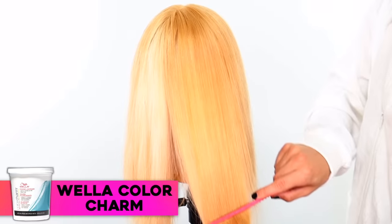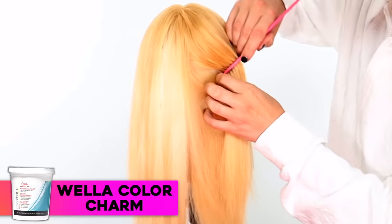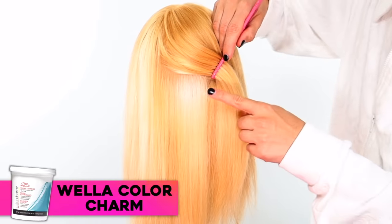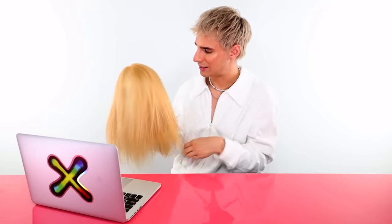Wella Color Charm — the second most expensive one. I feel like this one has the most uneven results. It was quite soft when rinsing out, but as you can see there's a lot of orange in there and really white spots in some places — it just looks kind of off. Overall it looks decent, it feels okay, it doesn't feel extremely healthy or strong, but it doesn't feel like it's going to break off and snap off either.